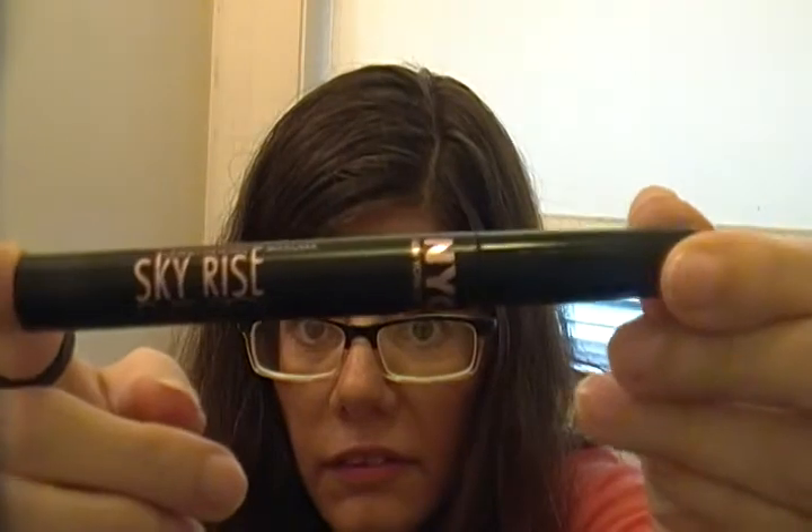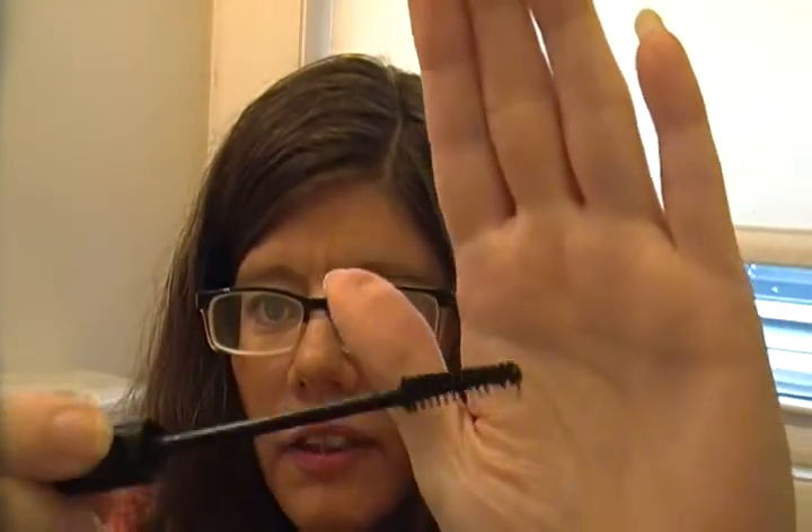Another one I got — and I only paid three something for it — was the NYC Skyrise Lengthen Mascara. I love the packaging; that's what caught me. But then after I bought it, I thought, why did I buy a lengthening mascara when I don't really use lengthening? It does a really good job of getting into your little lashes and lengthening them — they look really long. And I'm like, wow, I didn't want them that long, they're long enough. But for three something, it's not bad.